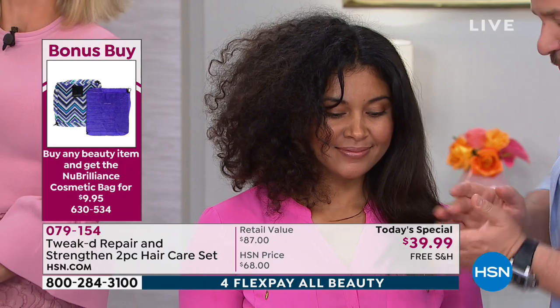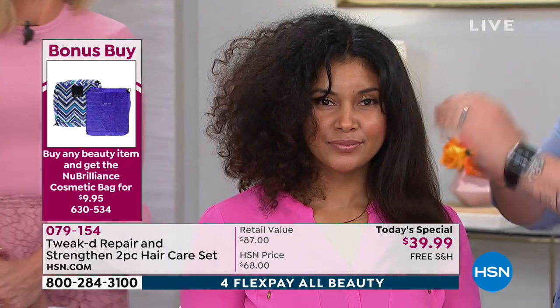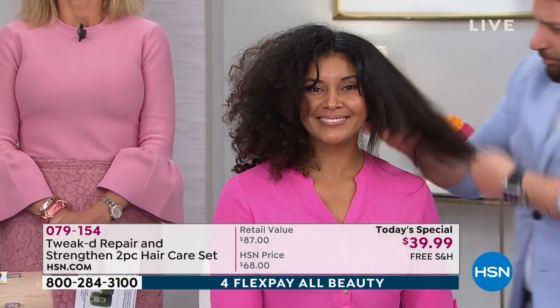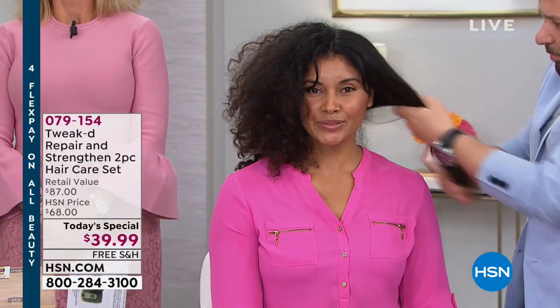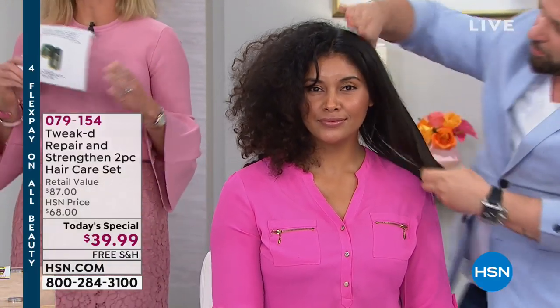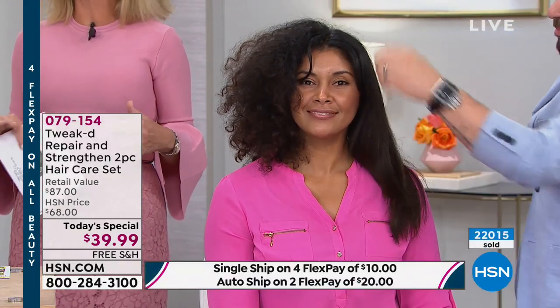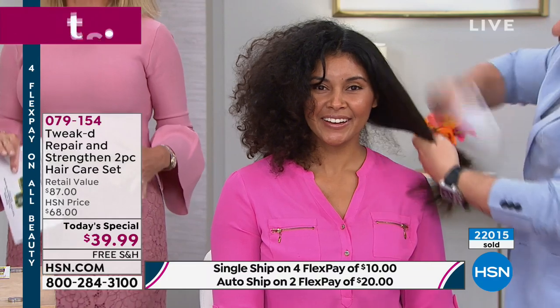The next morning, use the cleansing treatment that you're getting in this kit — you're not even paying for it. No, it's free! And it's the super size that we're only doing today. There are about a thousand left in auto ship. We were supposed to spend a lot of time on this today's special — it's not going to happen. That's how limited we are.